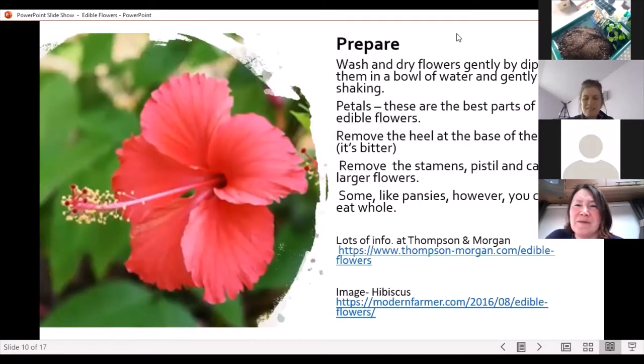So how do you prepare your flowers? You can wash and dry them gently by dipping them in water and shaking them. The petals are often the best parts to eat. Remove the heel at the base of the flower before eating as it's a bit bitter. For larger flowers like hibiscus, remove the stamen and pistil. Some flowers like pansies you can eat whole — they all taste sweet.